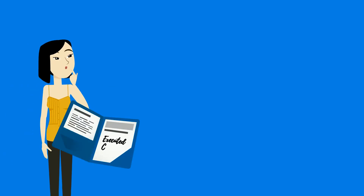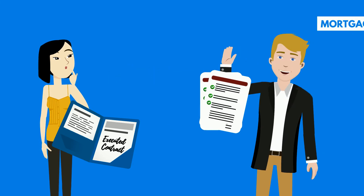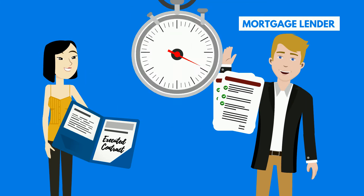Now that we're under contract, it's imperative that you turn in all required documentation to your mortgage lender to prevent delays.